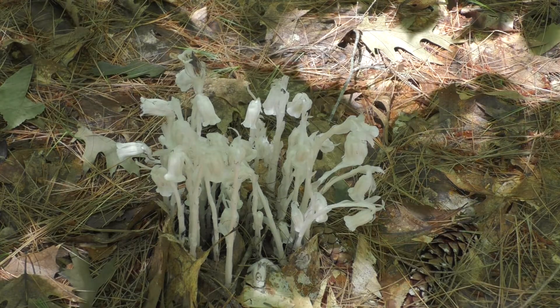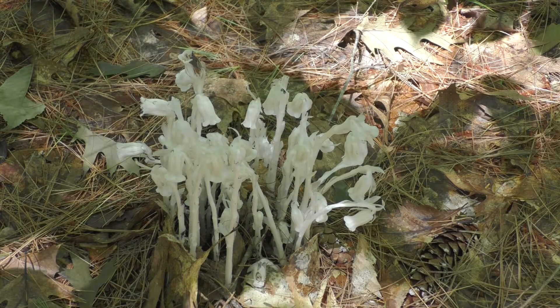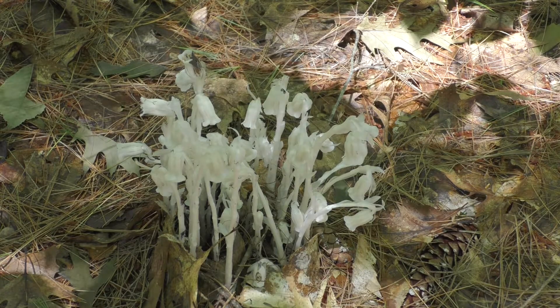Monotropa uniflora, or Indian pipes — sometimes also called ghost plant because of its white color.